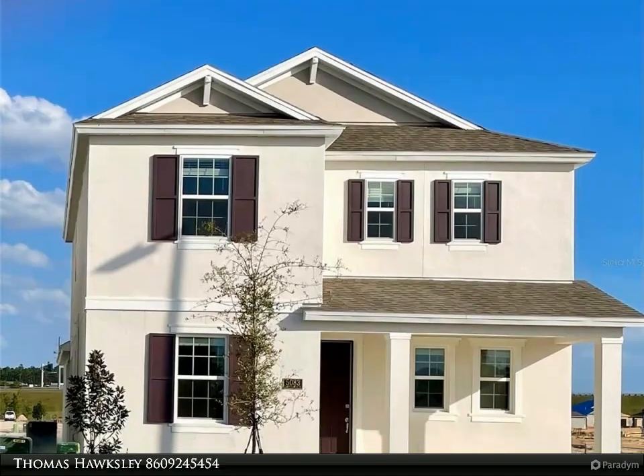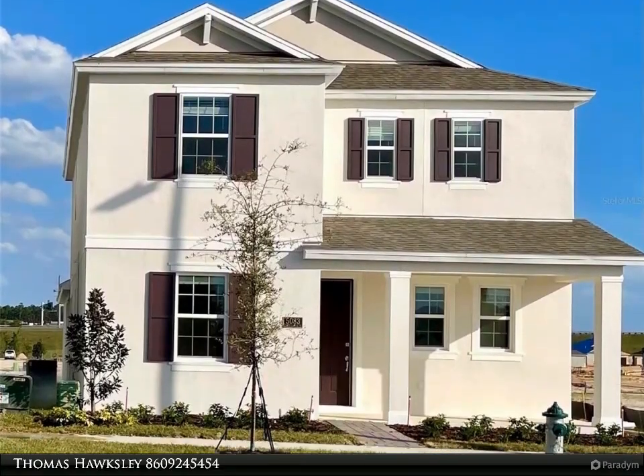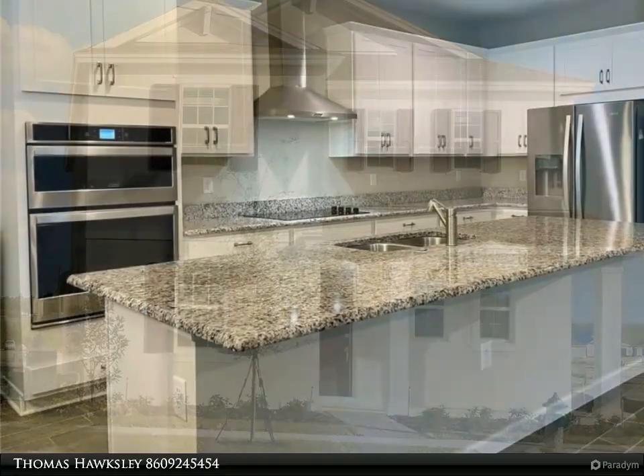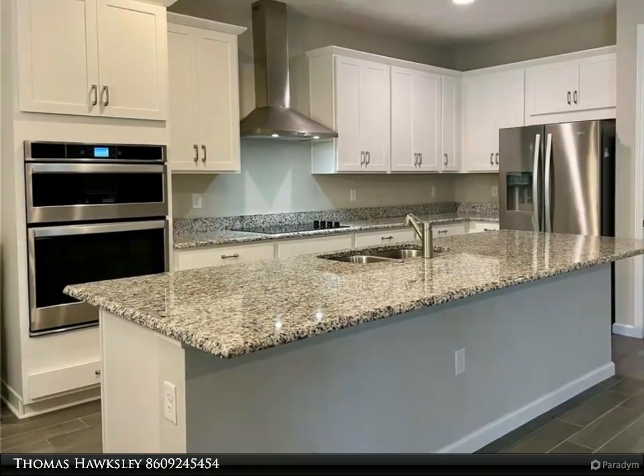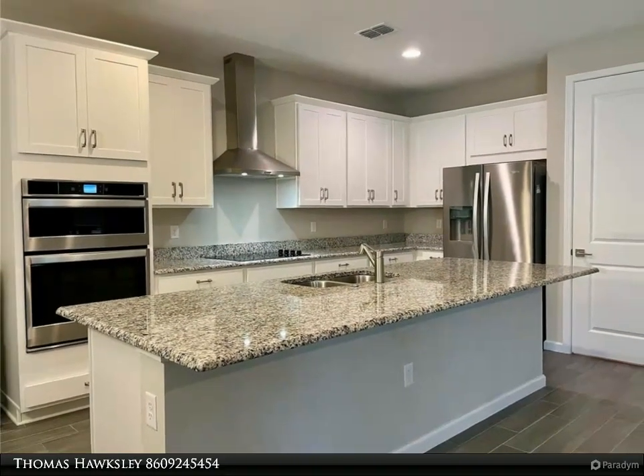This Dalton Wade Real Estate Group property video is presented by Thomas Hoxley. This four bedroom home is in a prime Hamlin location and is priced to sell at only $599,000. This property is not expected to be on the market long.